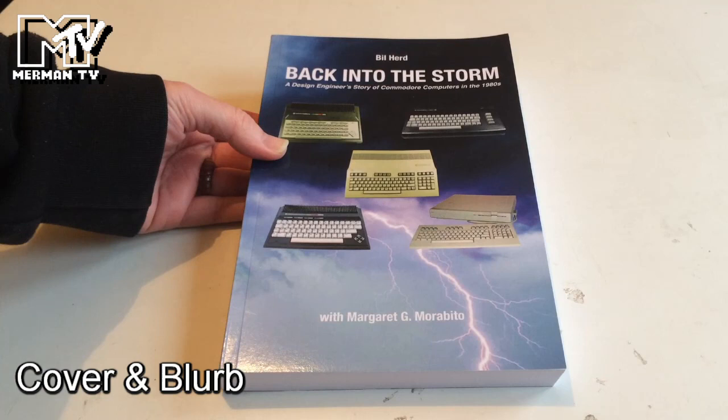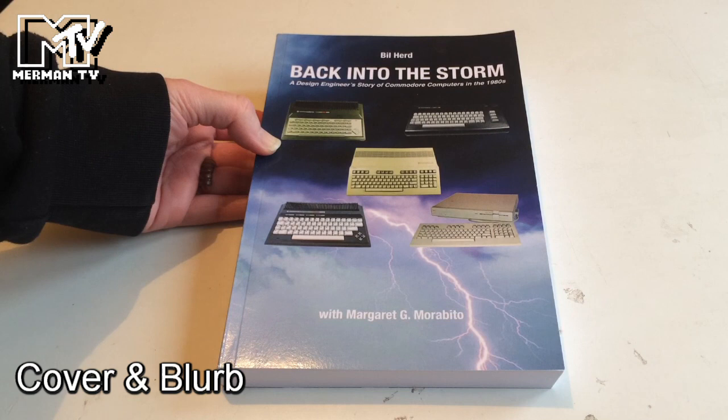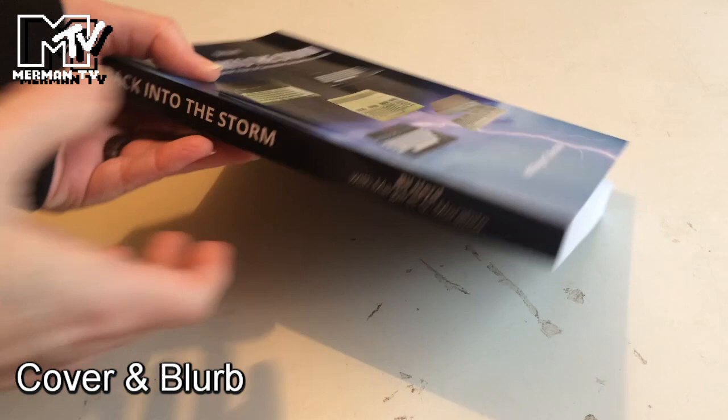It's time for another Retro Shelf video today. We have 'Back into the Storm,' a design engineer's story of Commodore Computers in the 1980s, co-written with Margaret G. Morabito. On the cover we have the Commodore 116, the Commodore C16, the Commodore C128, the Plus 4, and the C128D.